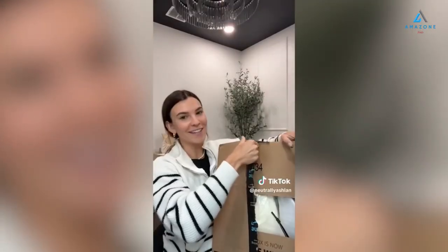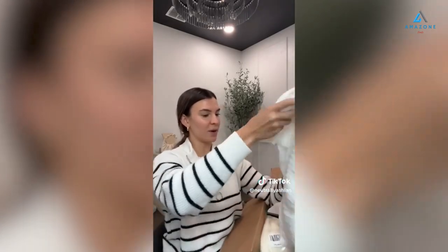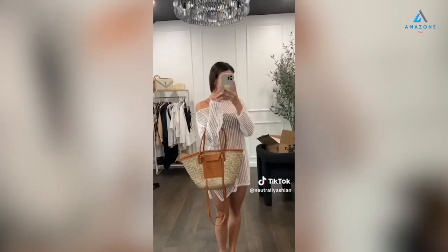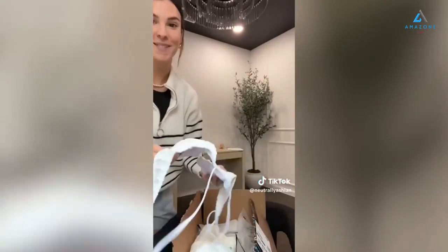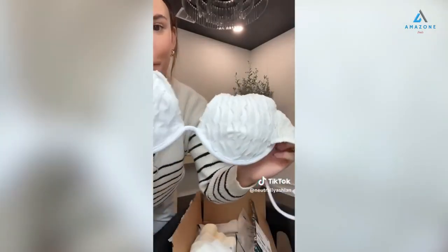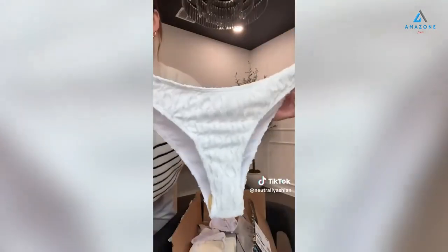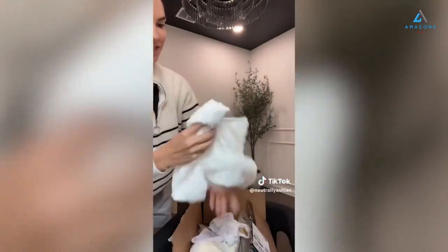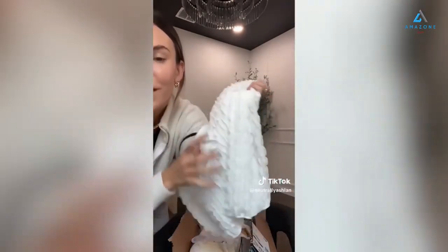More vacation stuff. I loved this swimsuit cover-up online — let's see what it looks like in person. So excited for this! Here are the bottoms — also comes with the skirt. So cute, material is so nice.